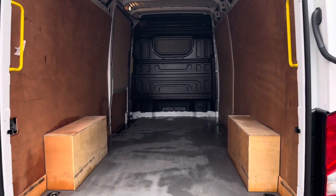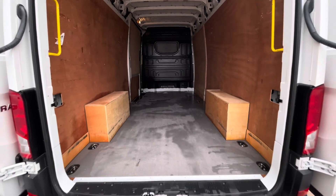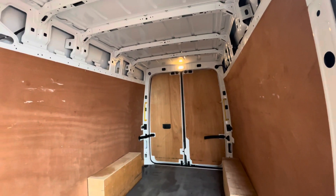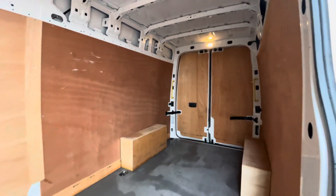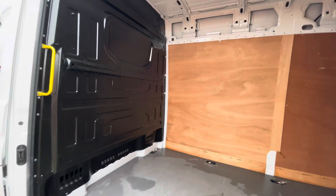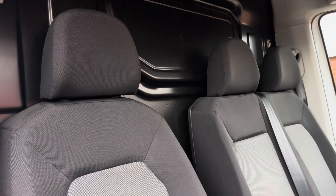Taking a look behind the doors and into the load area, this Crafter comes fully ply lined. On either side there are two yellow grab handles allowing for easy access. Access into the load area can also be found on the passenger side of the vehicle, where there is a step allowing for easy access, and a full steel black bulkhead separates the load area from the cab.